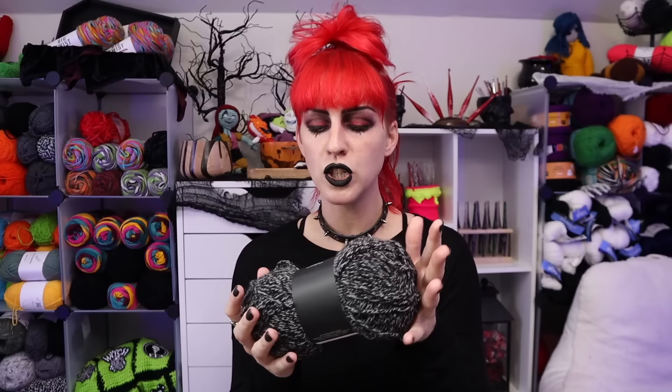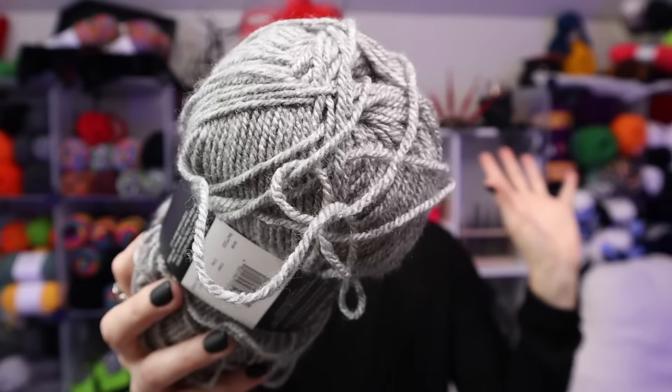I love this color. It's 3.5 ounces, 100 grams, and 229 yards in one skein. It is machine washable, which is fantastic. Don't iron it, don't throw it in the dryer, don't bleach it — lay flat to dry. Next up we have the color Gray.